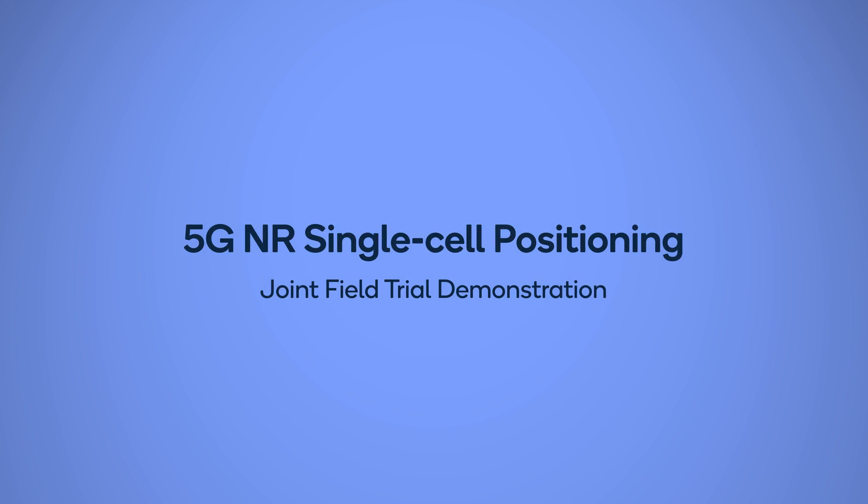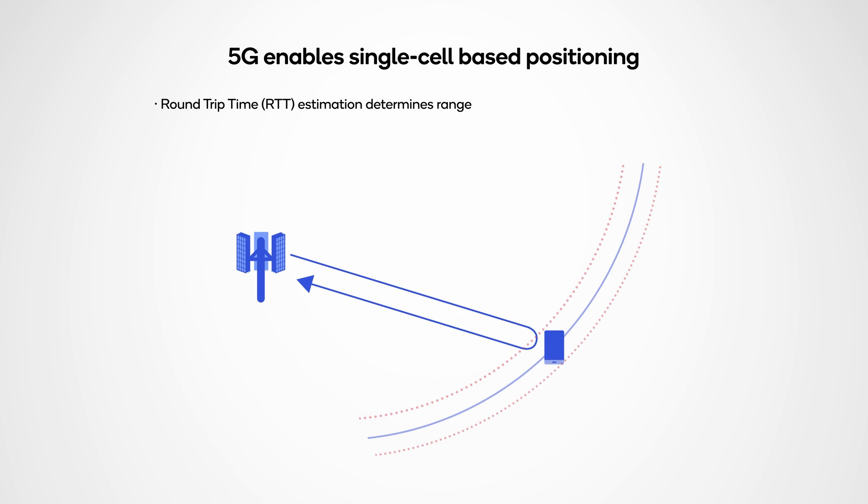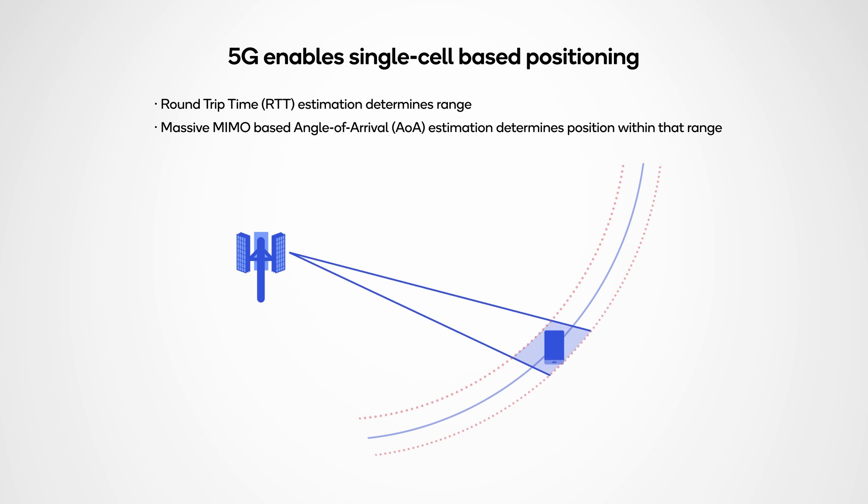Earlier this year at MWC Shanghai, we showcased our collaboration with ZTE to prototype 5G single-cell positioning based on round-trip time and angle of arrival. The round-trip time measurement provides an estimate of the device distance from the GNODEB, and the angle of arrival derives the elevation and azimuth direction of the device. Combining both, the 5G system can determine the location of the device.